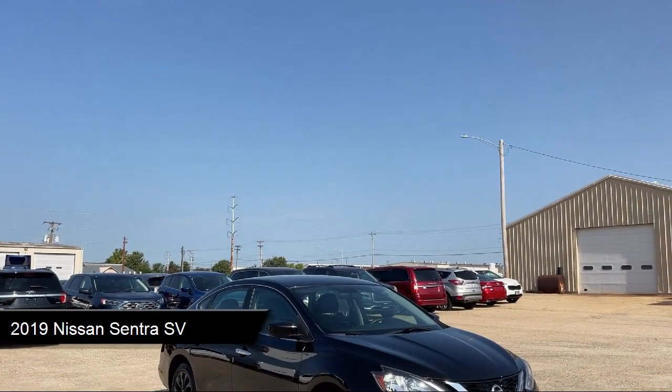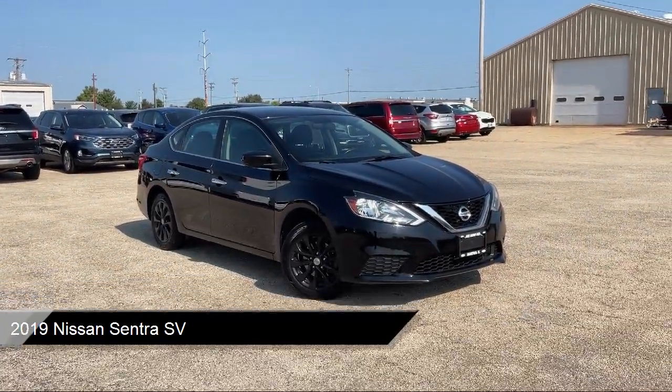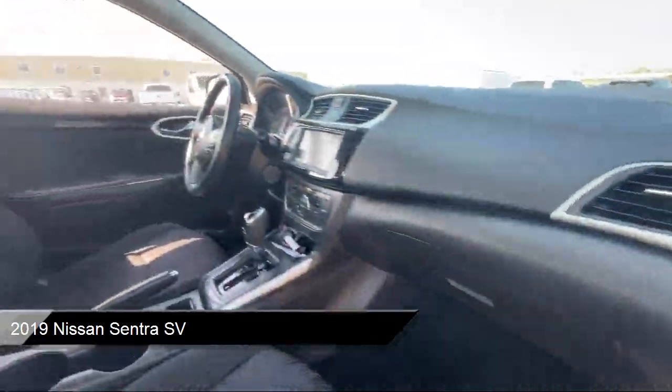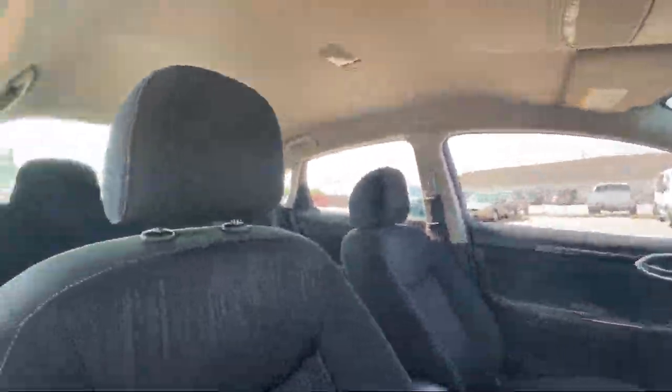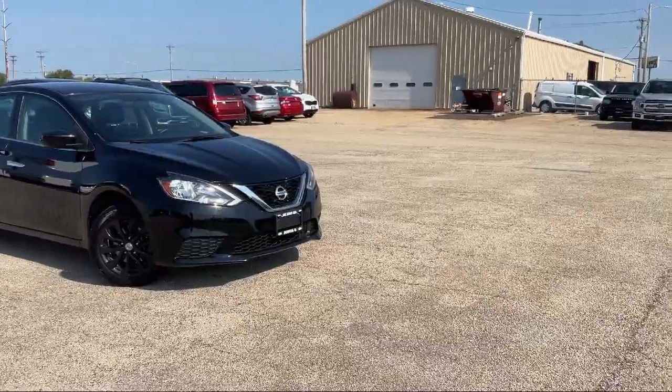It comes equipped with front collision mitigation, MP3 player, premium cloth seat trim, Bluetooth smartphone integration, climate control, and a leather steering wheel with auto tilt-away.